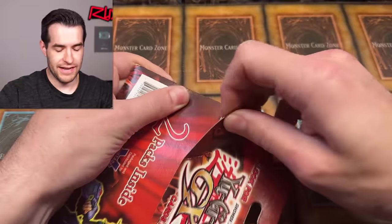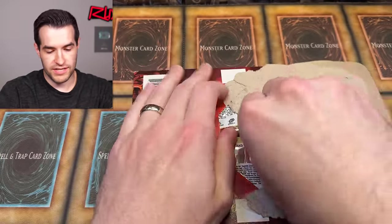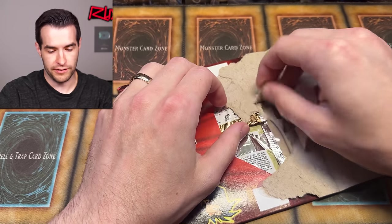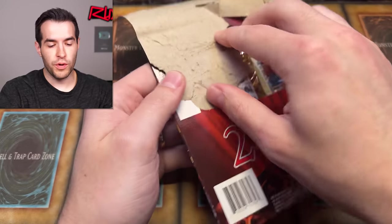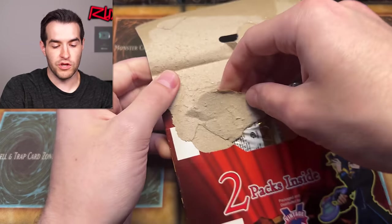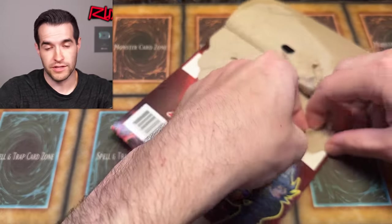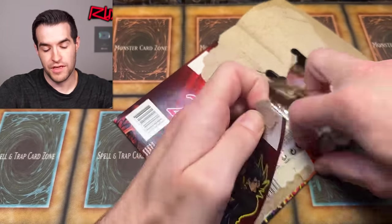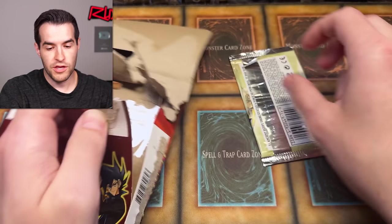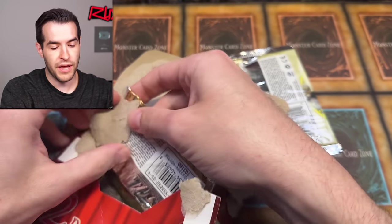Let's open this thing up. Look away if you don't want to see destruction of an old product — it's not an official product, but it still hurts a little bit. I also want to mention: if you guys are going to Card Party 2 in Orlando, it's coming up in a couple of weeks. I'm going to be there. So if you're both a Pokemon and Yu-Gi-Oh person, you might be going.